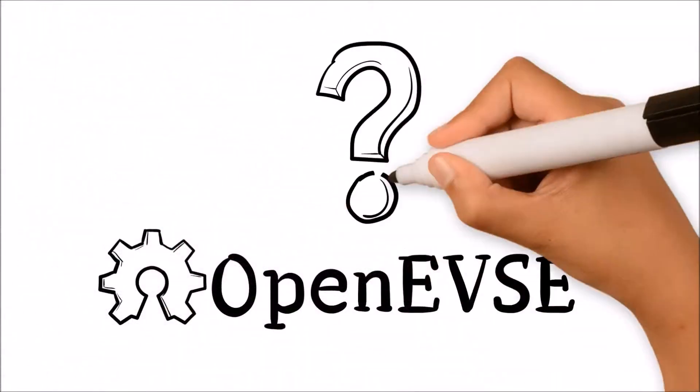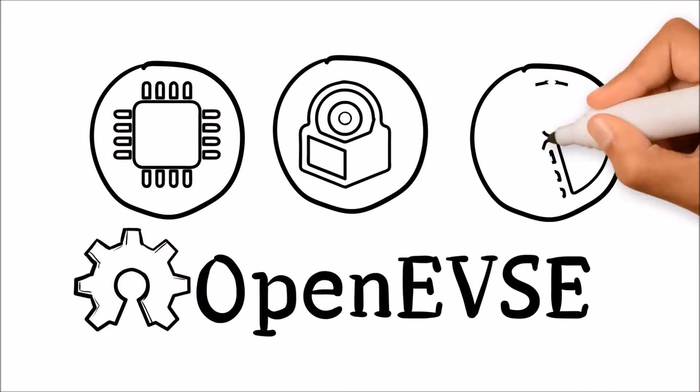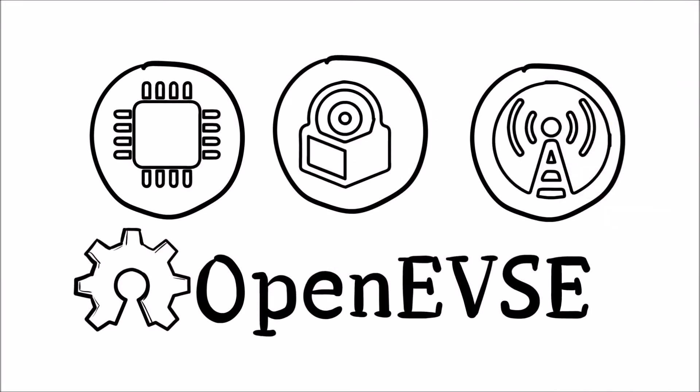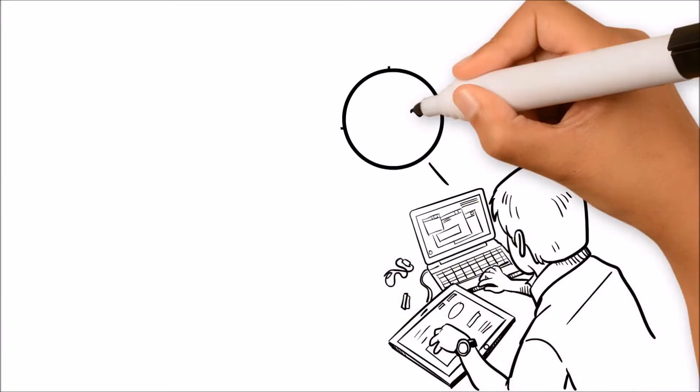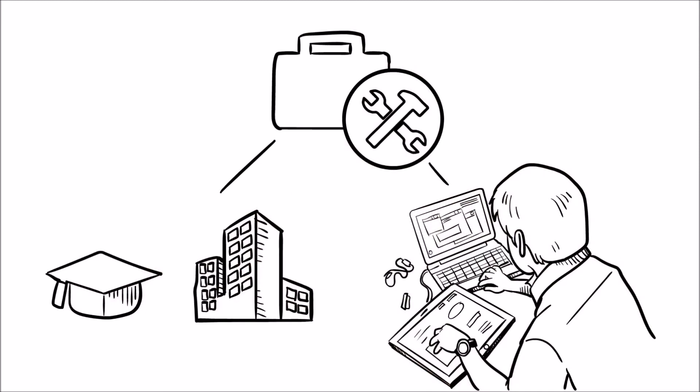What exactly is OpenEVSE? OpenEVSE is a hardware, software, and communications framework for the development of advanced electric vehicle charging stations. Easy to assemble kits are available for the technology enthusiast, plus a wide range of components are available.